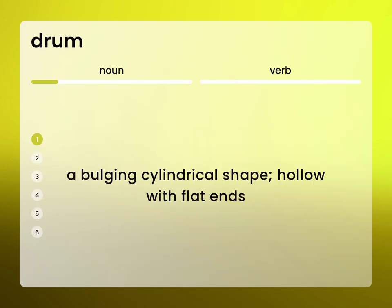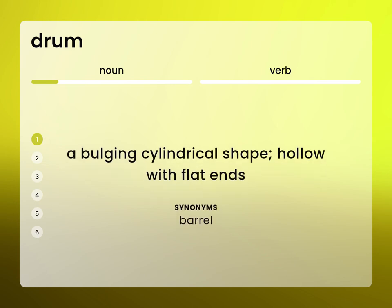Language.Foundation's Video Dictionary, helping you achieve understanding. A bulging cylindrical shape, hollow with flat ends. Barrel.